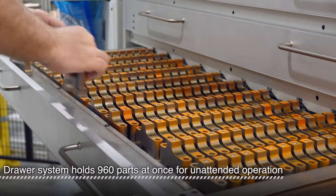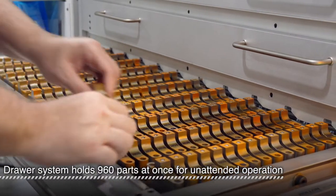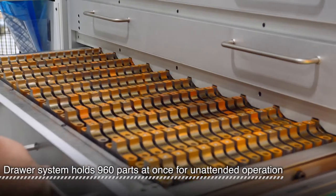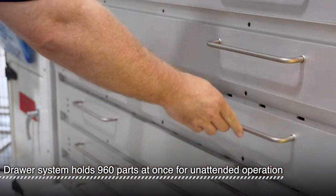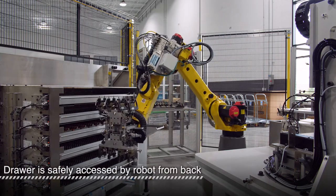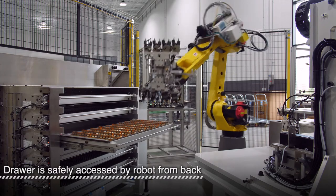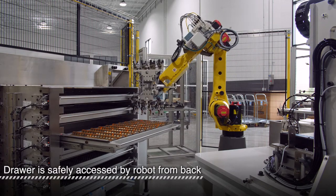This Matrix-designed automation solution features a high-capacity drawer for manual loading. Each of the six drawers can hold 960 raw parts, meaning that it only needs to be loaded once per shift. While manually loading, the other drawers can be safely accessed by the robot from the other side. The robot picks and places four parts at a time.